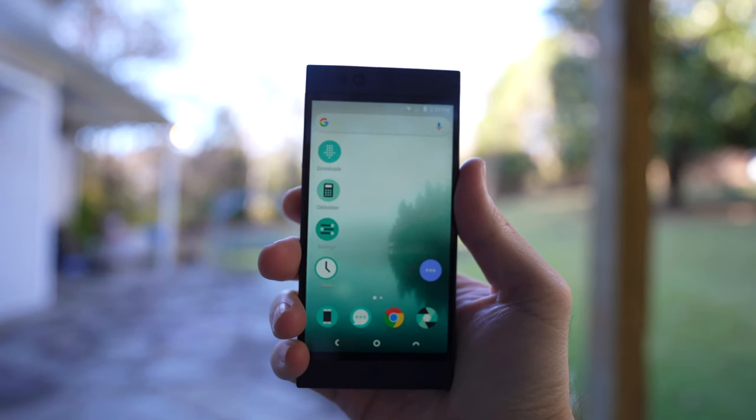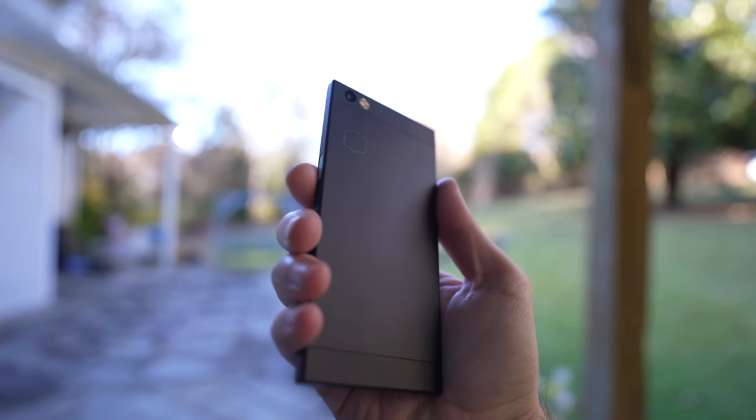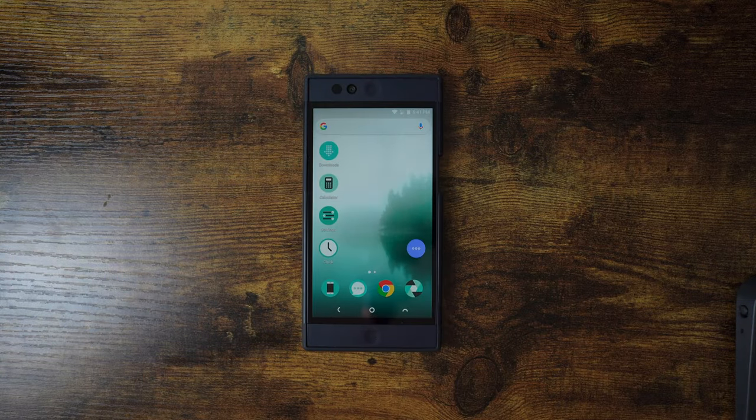I bought a Nextbit Robin from 2016. Why? Because I make bad decisions. Some of you may remember this phone and some of you may not, as it kind of just disappeared just as fast as it released. But yeah, it's almost six years old. Why would I buy a six-year-old Android?